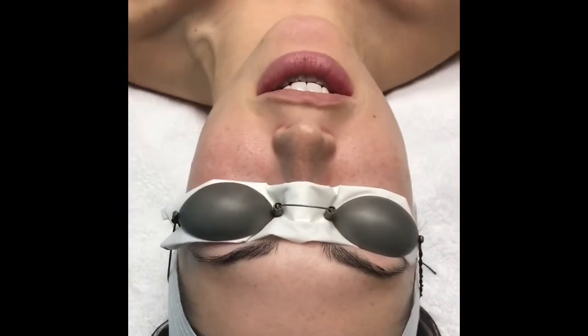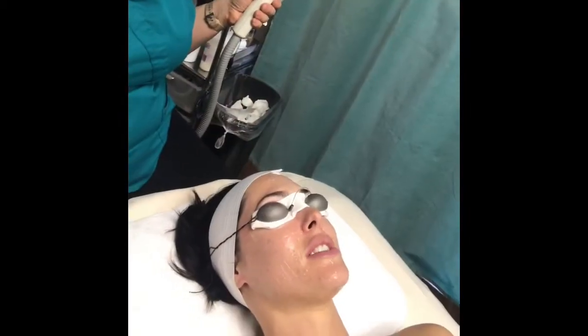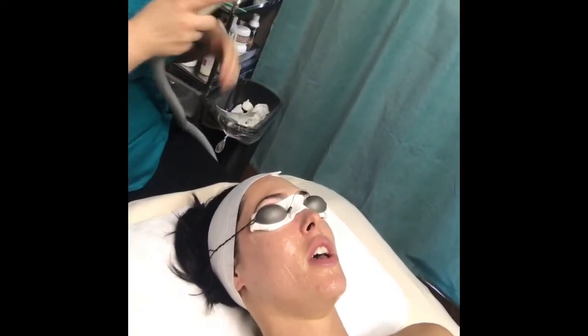Okay guys, this is before — those are the two things that I really want to get rid of. We're about to get started, stay tuned so you get to kind of see how the process works.